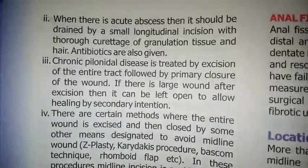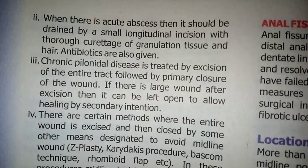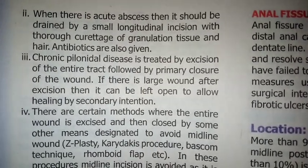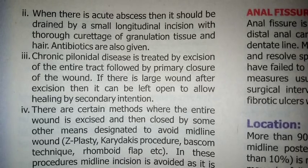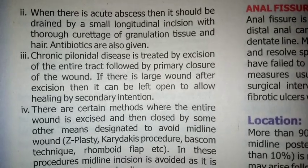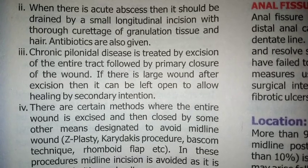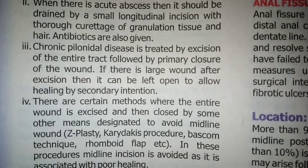The next treatment option: when there is an acute abscess, it should be drained by a small longitudinal incision with thorough curettage of granulation tissue and hair. Antibiotics are also given.